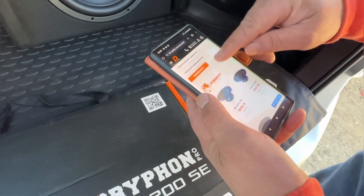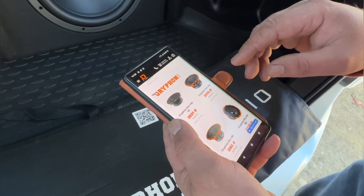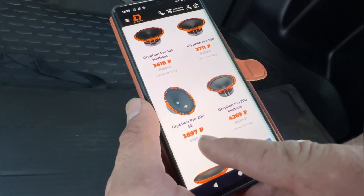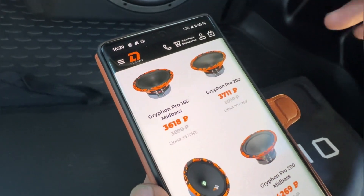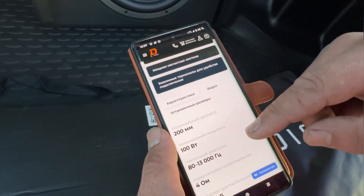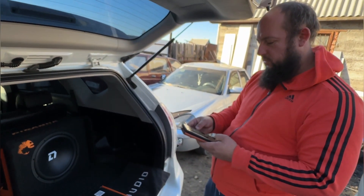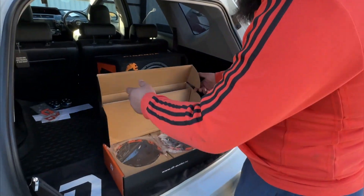Заходим в эстрадную акустику и смотрим серию Gryphon Pro — сразу же видно скидку. Эта версия Gryphon Pro серия идет более-менее бюджетная, среднячок, который в принципе нормальной громкости. Видим скидочки: двухсотый SE — цена 3 897 рублей со скидкой, а вообще цена 4 190. Gryphon Pro 200 без SE, без подсветки — по характеристикам те же самые динамики. Разница порядка 100 рублей — в принципе стоит того.